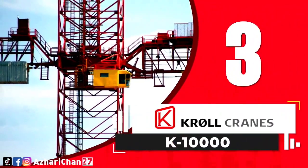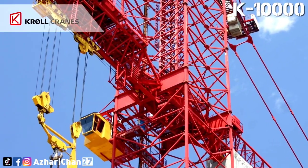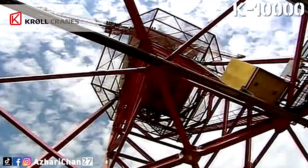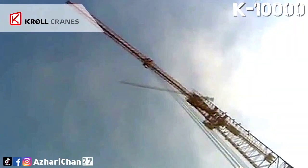Third on the list is the Kroll K10000. The Kroll K10000 is one of the largest tower cranes in the world. The load capacity is 120 tons over its entire reach of 100 meters. At 44 meters, the load capacity is 240 tons.